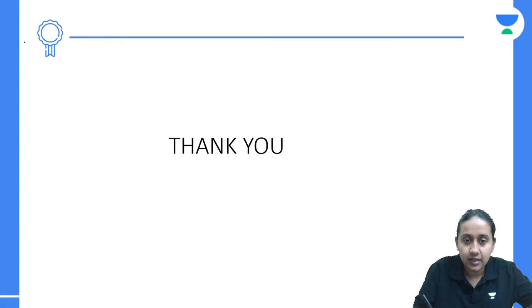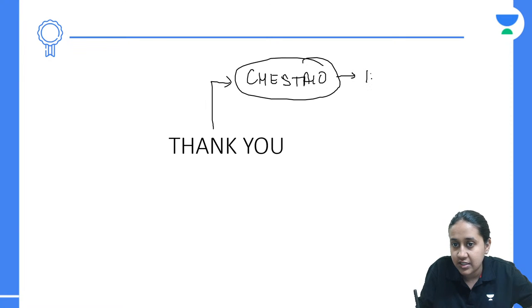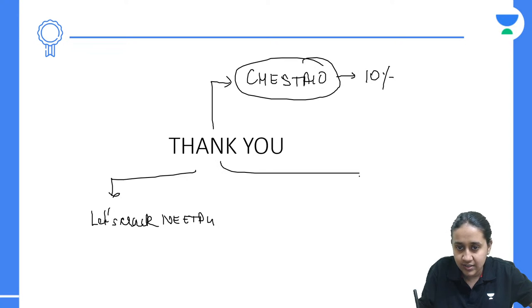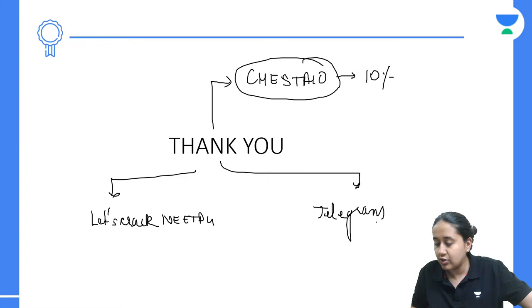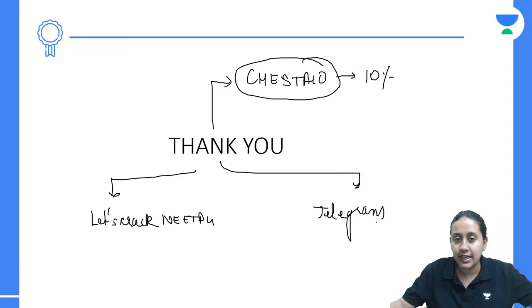For more such questions, please download the app, use this code, and subscribe to An Academy to get a 10% discount. Also subscribe to this YouTube channel — Let's Crack NeatPG — and join our Telegram group with the same name. If you like this video, give a quick thumbs up and press the bell icon for notifications. Thank you everyone, good night.